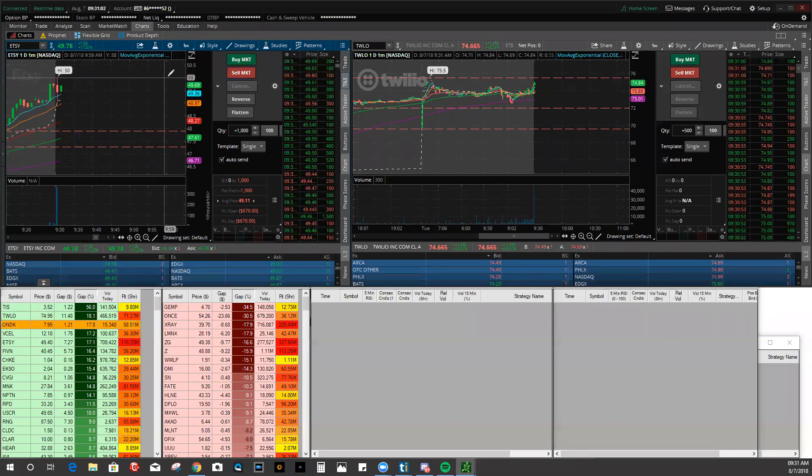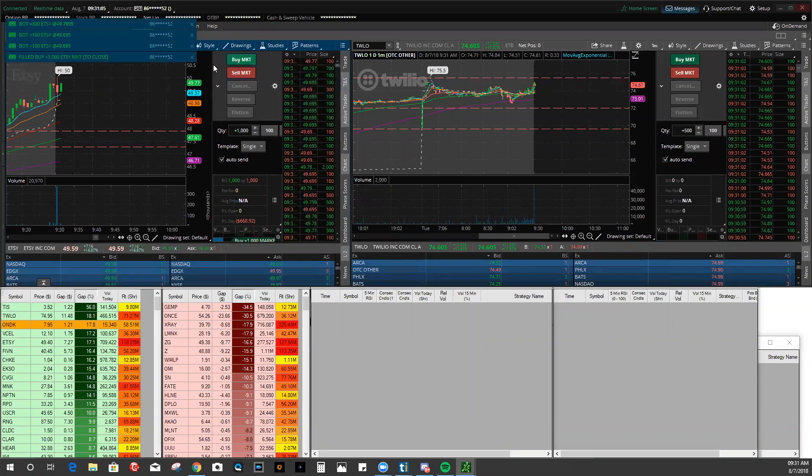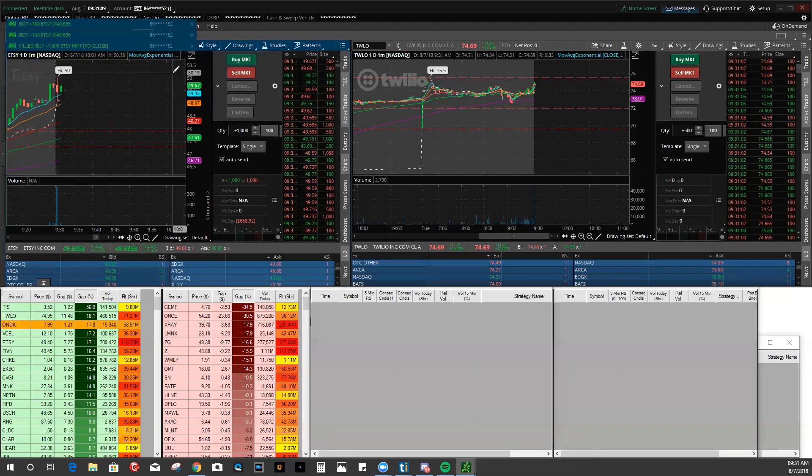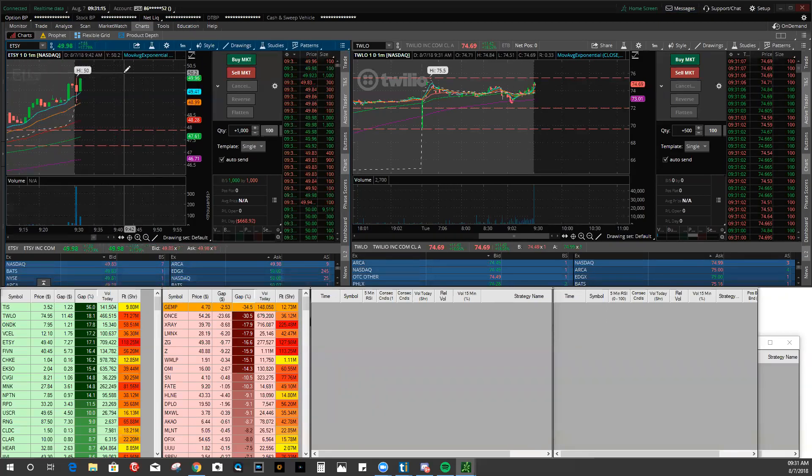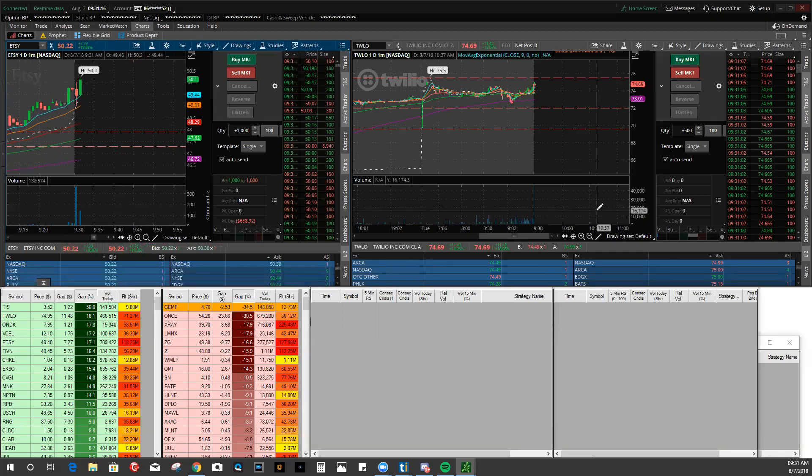There's a Tesla dump, bounce at 341.19. I just took my order off on Etsy - they basically gave me a lag fill right at the bottom of the first one-minute candle, and that's how you start off down $600.